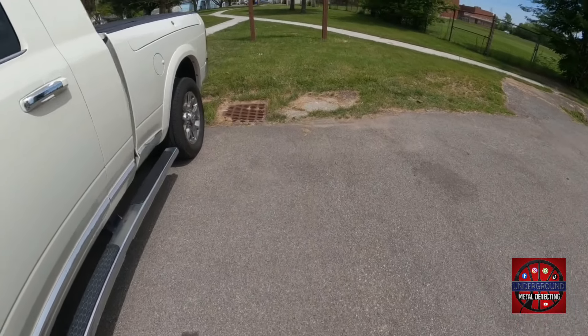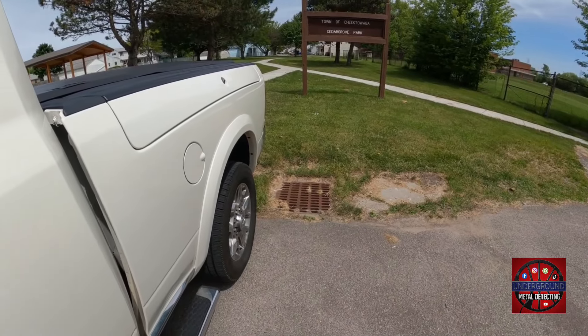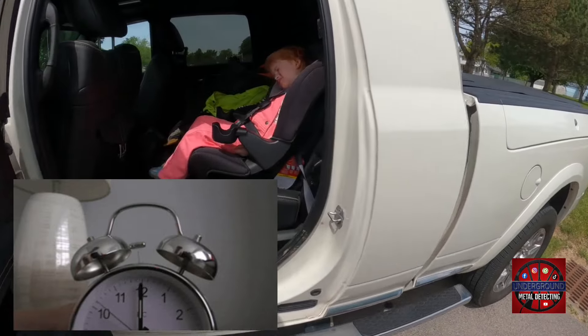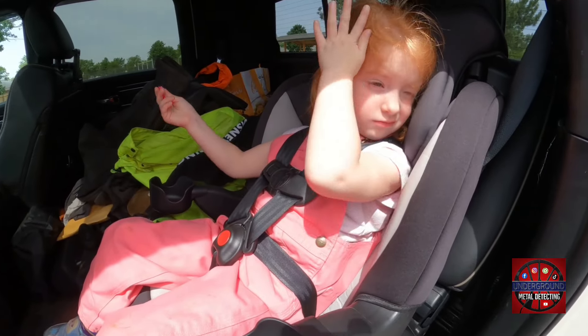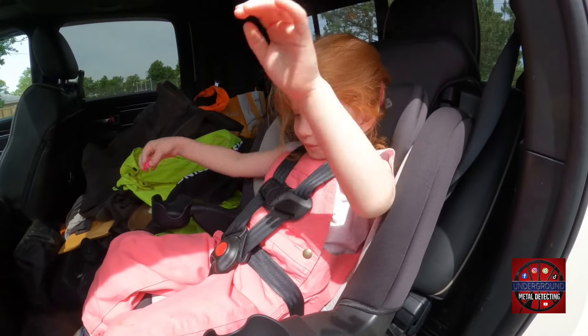Hello again, YouTubers! Here at another local park. Let's see if my helper is ready to go metal detecting. Winnie! Are you ready to go metal detecting? Let's see what we can find.